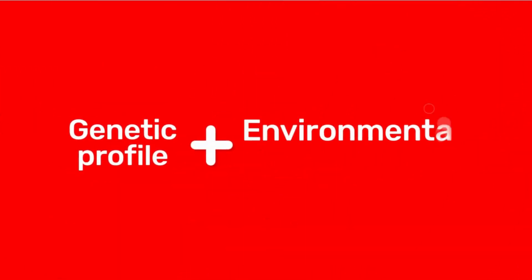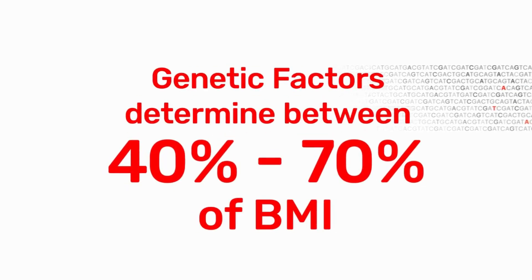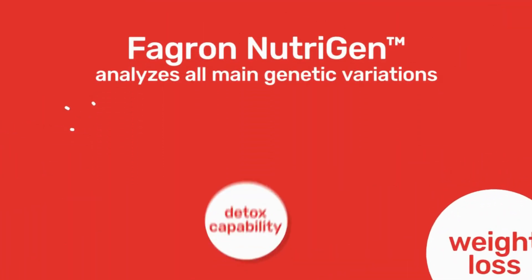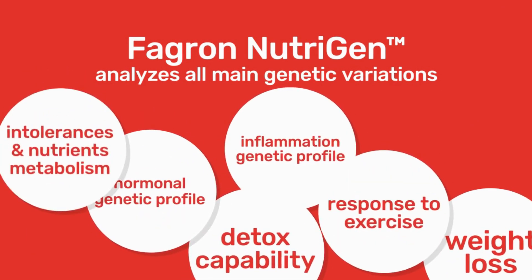How it works? Body weight is controlled by interactions between the genetic profile and environmental risk factors. It is estimated that genetic factors determine between 40 to 70 percent of an individual's body mass index. Fagrin Nutrigen analyzes all main genetic variations required for a personalized nutritional intervention.